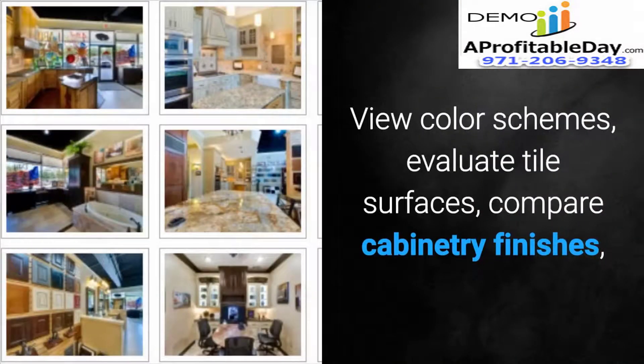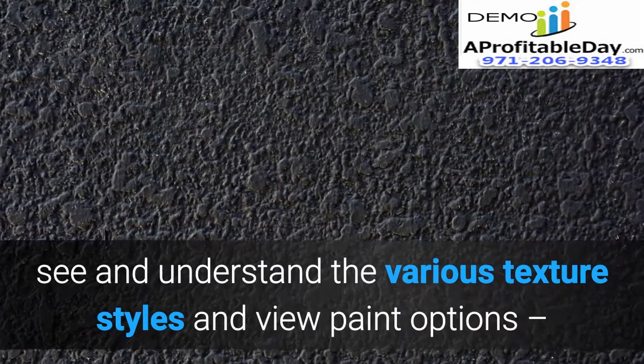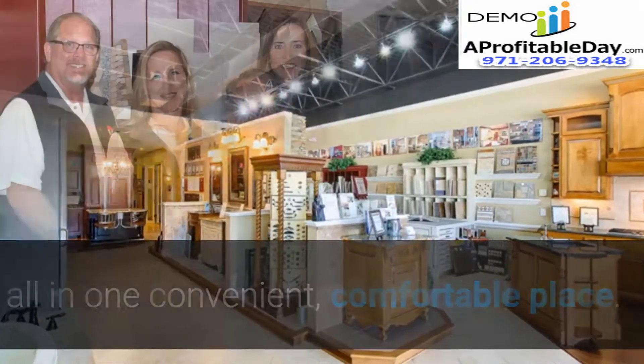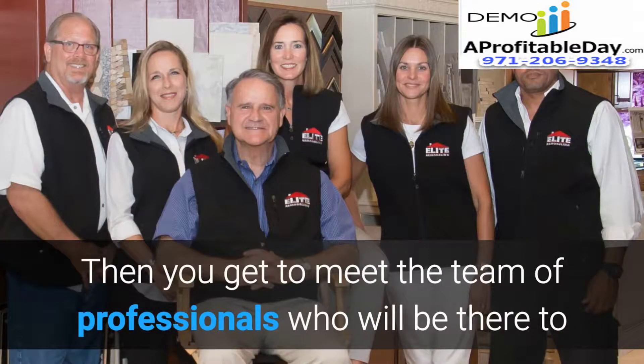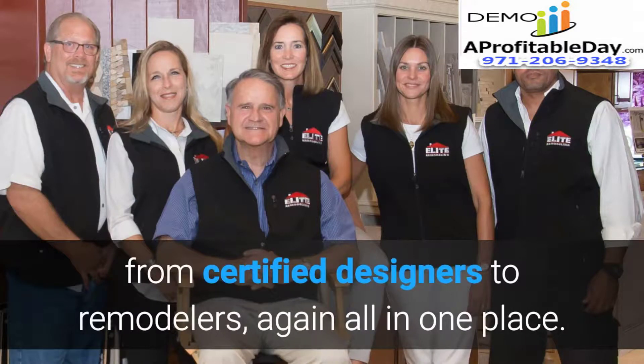View color schemes, evaluate tile surfaces, compare cabinetry finishes, and see and understand the various texture styles and paint options — all in one convenient, comfortable place. Then you get to meet the team of professionals who will assist you during your project, from certified designers to remodelers, again all in one place.